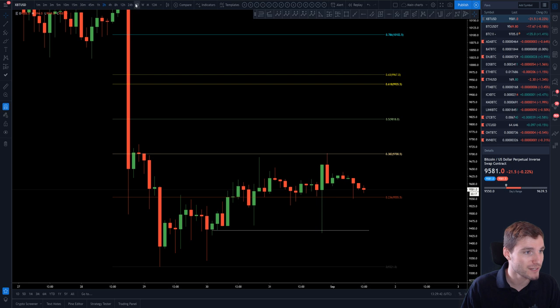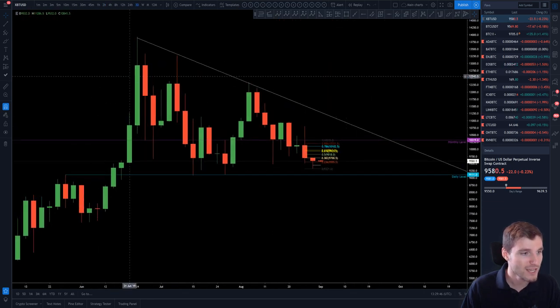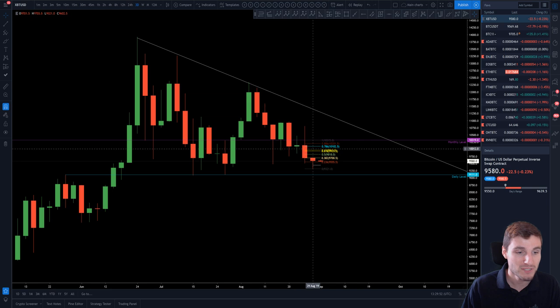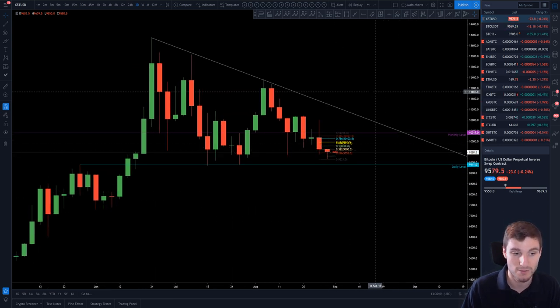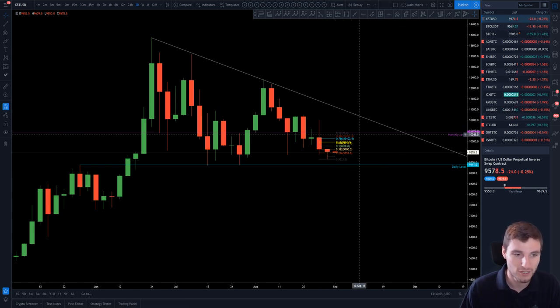In the grand scheme of things, if we bring this up to the weekly or the three-day, it's a pretty nice timeframe. On the three-day, we're still at about 75% of the way through this consolidation — we're not near the actual apex where a break must happen. That's going to be around mid to late October. Normally you will break about 75% of the way through for a follow-through, otherwise you're going to see a lot of fake outs.